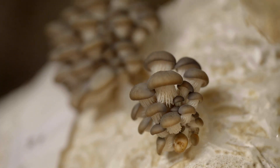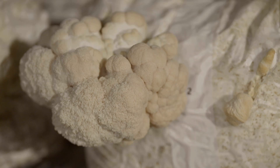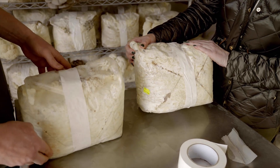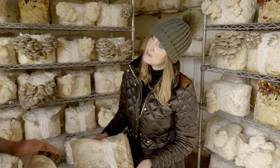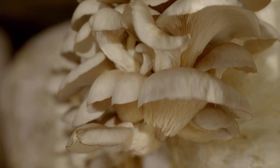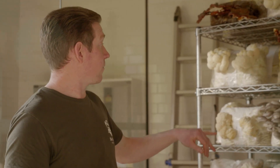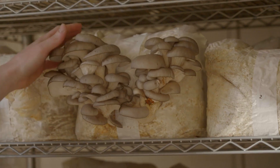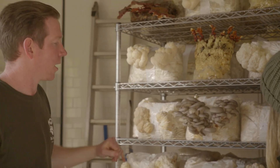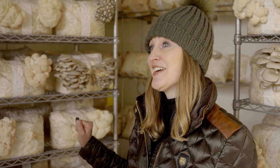Depending on the type of mushroom, timings vary: oysters in good condition will fruit somewhere between 10 to 12 days, while lion's manes are slightly more stubborn and can take two to three weeks. That's nothing compared to waiting a whole season for tomatoes. The block will also give you several flushes — a first, second, and generally a third flush — meaning your block can last anywhere from six to seven weeks until it's spent all its nutrients. For harvesting, you're looking for a closed cap on your oysters, and a particular length on the icicle-like strands of lion's mane. You also want the mushrooms to still be firm.